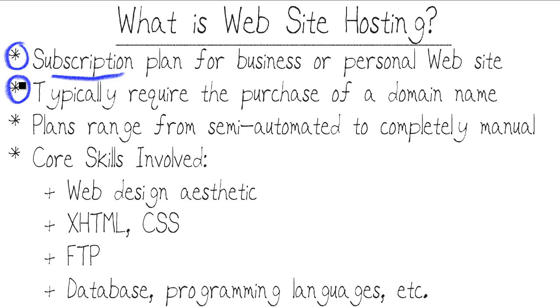You want to put a lot of thought into choosing your domain name — that could actually be the subject of its own Micro Nugget. These plans range from semi-automated to completely manual. Some companies like GoDaddy have all sorts of tutorials, helps, and automated methods for you to get a website that looks pretty good and has quite a few dynamic capabilities, like e-commerce where you can process credit card orders.